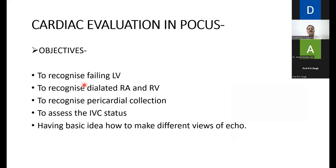Coming to cardiac evaluation in FOCUS — we are not cardiologists; we just want to eyeball the heart. We want to know: why is the patient in shock? Are the ventricles shrunken (hypovolemic/hemorrhagic shock)? Is the LV dilated (cardiogenic shock)? Is the RV dilated against a background of DVT and pulmonary embolism? Is there pericardial collection after a cardiac procedure with low cardiac output? Is the IVC collapsed or plethoric? We will look at the basic 2D echo views and identify failing RV, failing LV, pericardial collection, and IVC status.